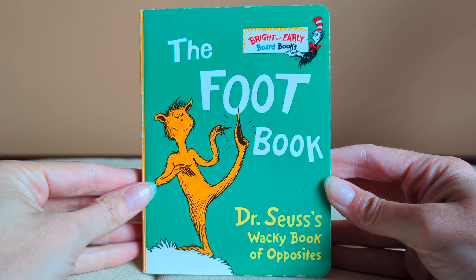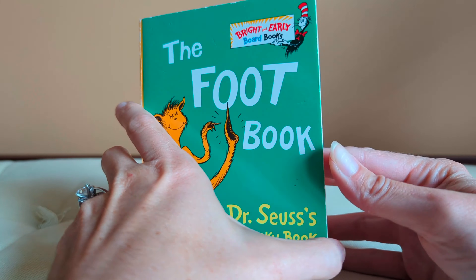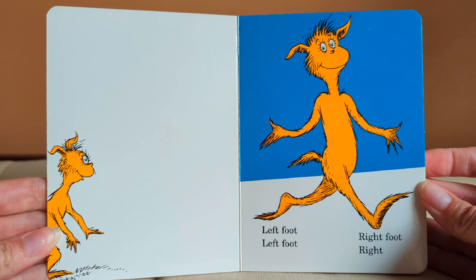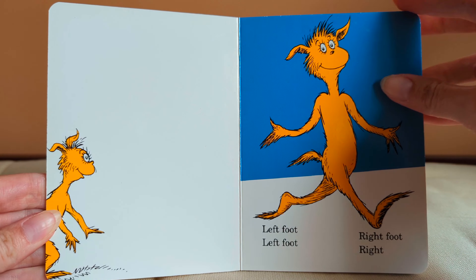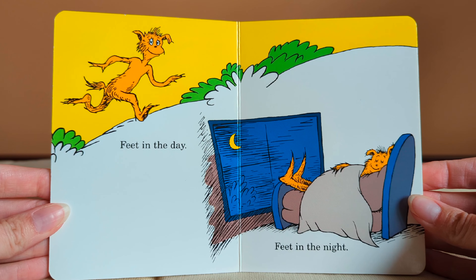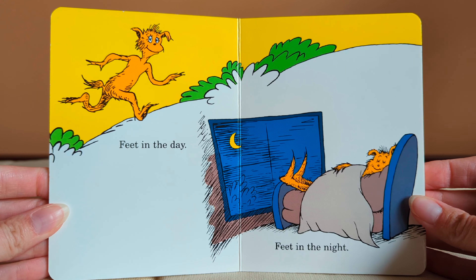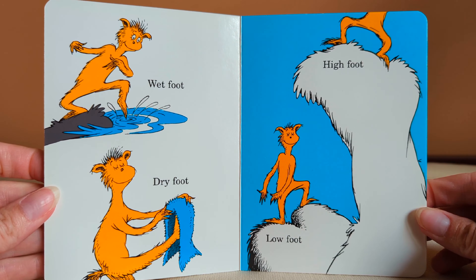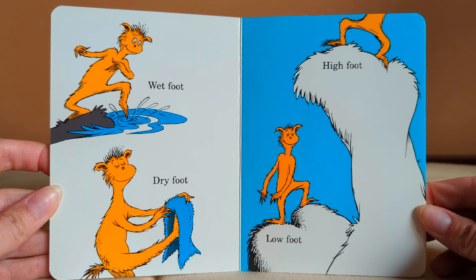Story time for children. The Foot Book by Dr. Seuss. Left foot, left foot. Right foot, right. Feet in the day. Feet in the night. Wet foot, dry foot.